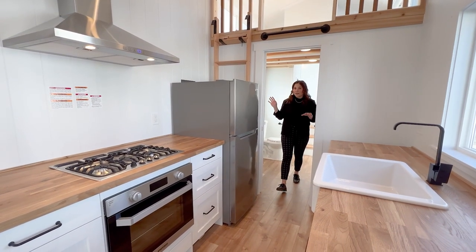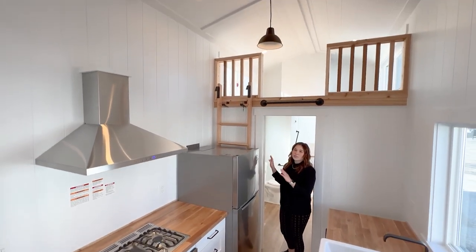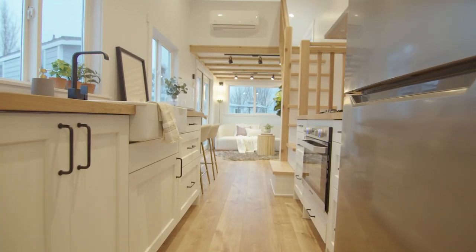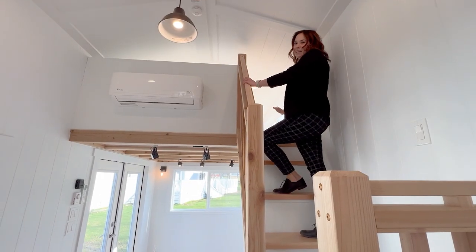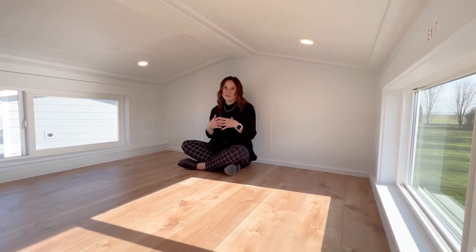When you leave the bathroom, right above you is the second loft, which acts as storage or extra sleeping space. On the other side, you have a storage staircase, which is super comfortable going up, and then it leads us right into the main loft. In here, the ceiling is about four feet high, the sides are three feet high, and I'm five foot two for reference.